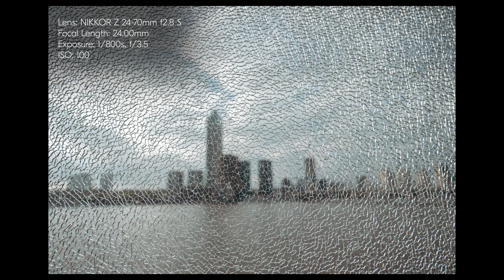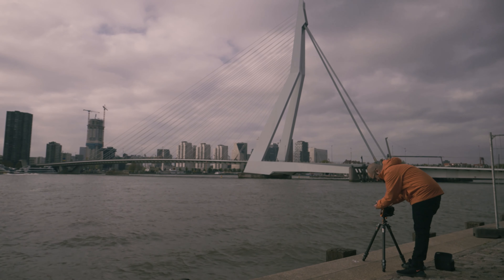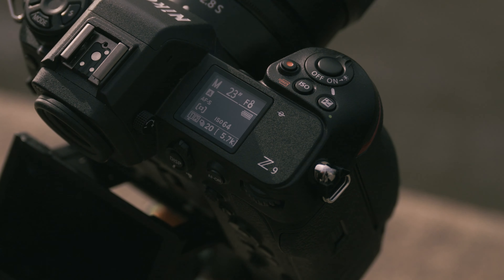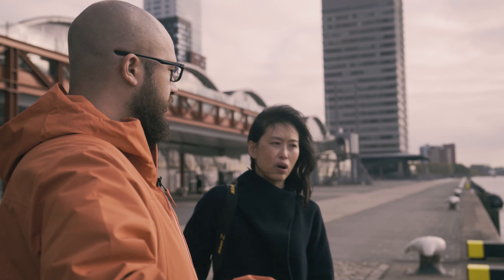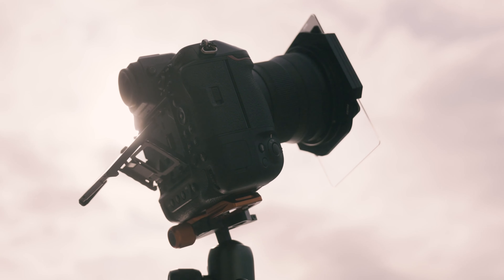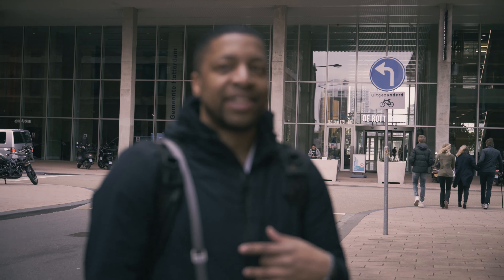My exposure just finished — that was a 300-second exposure using a 15-stop filter. Without that filter I obviously wouldn't be able to shoot for that long. The key thing for me is that I love movement in clouds; it really brings the picture alive, which is why I shoot long exposures.